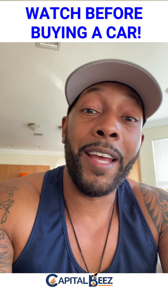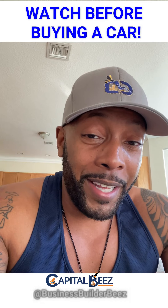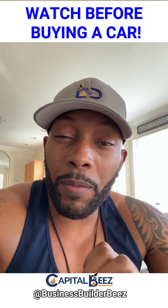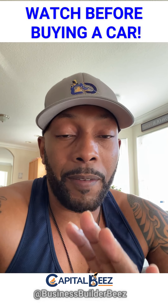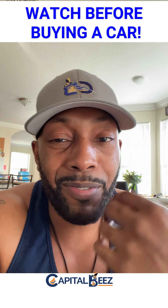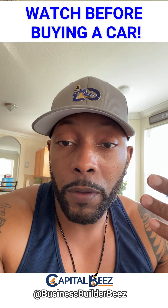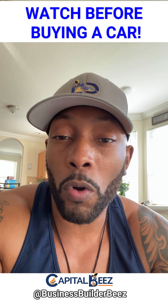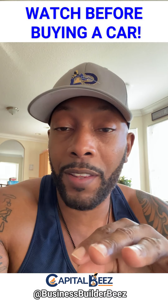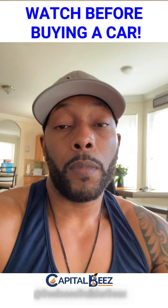I'll walk you through the exact phrasing to use with the salesman and in the finance room. The dealer wants to know how you're paying so they know how to set you up later. If the salesman starts bringing up payment programs, just say: 'I'll see what your finance team has to offer after we negotiate price.' If they persist, say: 'I don't talk about finances outside of a private room with someone who has the authority to sign off.' Be firm. I never lied — I'm just not discussing it until the appropriate setting.